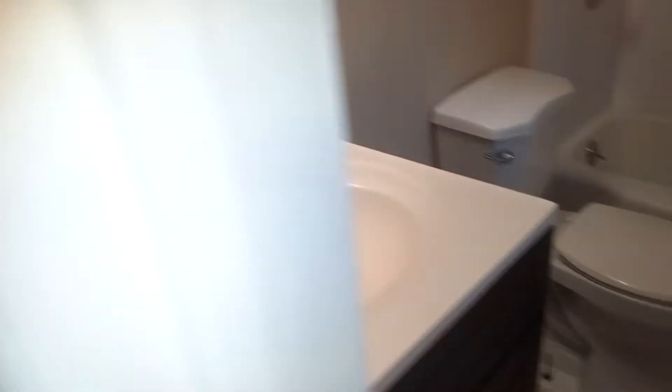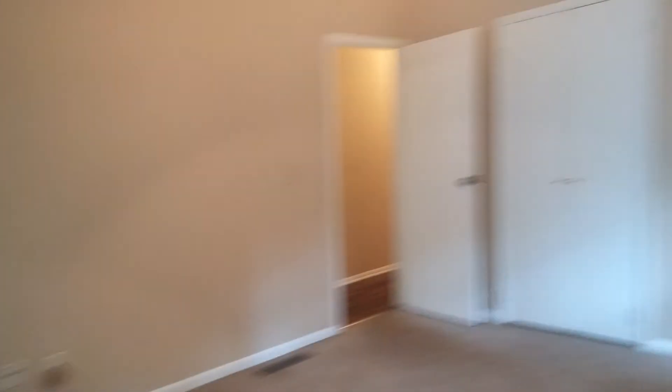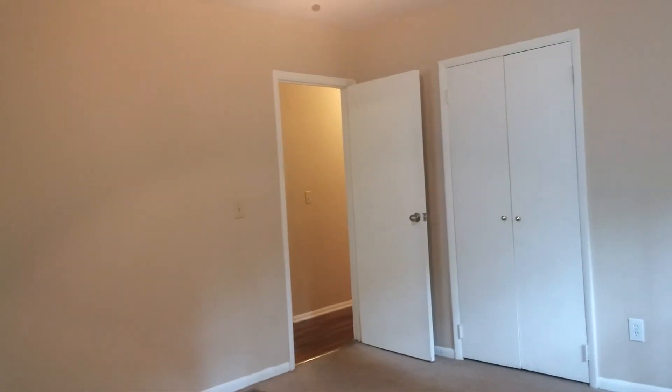If you are interested in this home and can use this much space for your family, please give us a call at 404-445-7770 or go to our website at compassrent.com. Our entire application process is online and we would love to discuss this beautiful home with you.